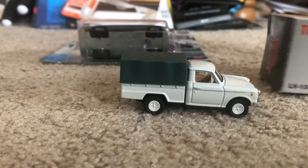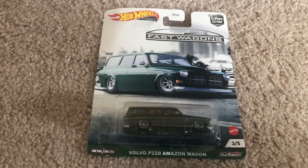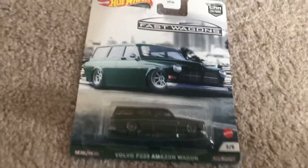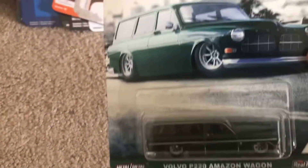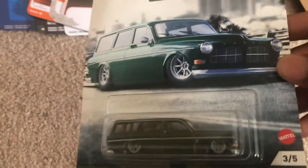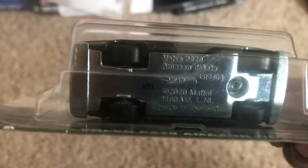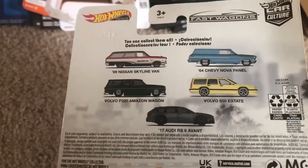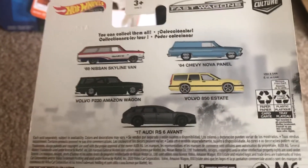The next model is from Hot Wheels — it's the Volvo P220 Amazon Wagon. This is part of the Hot Wheels Fast Wagons collection; there are five in all. This one is in a nice forest green type color, but if you look closely on the underside it says 'estate' instead of 'wagon.' On the back of the card they have other models, one of them being the RS6 Avant and the 850 Estate.